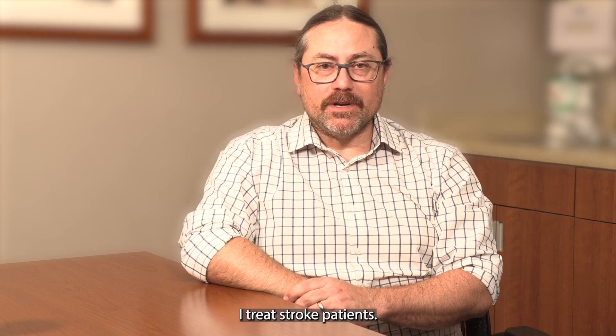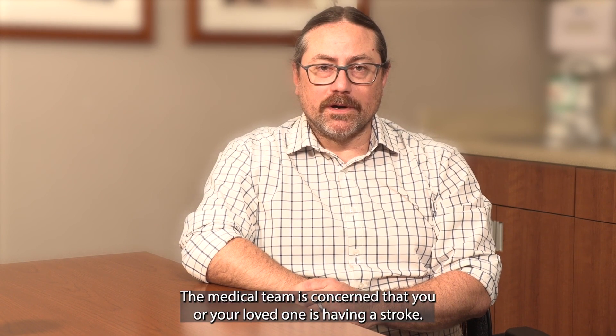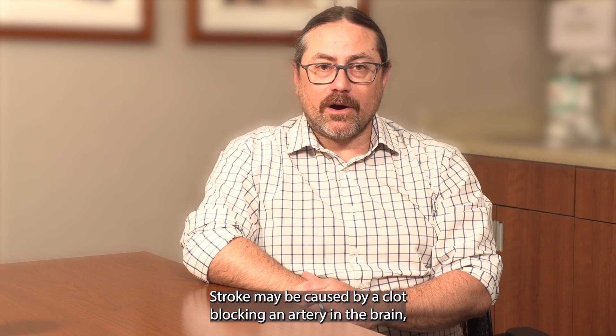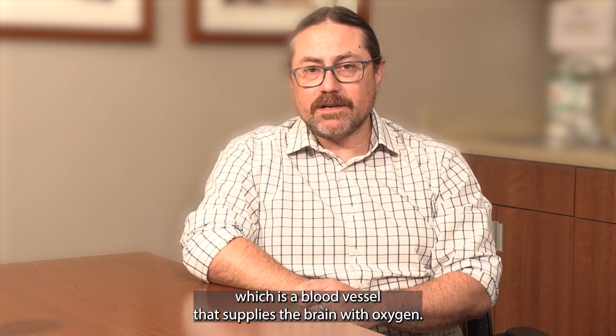Hi, my name is Tom Wolfe and I'm an interventional neurologist. I treat stroke patients. The medical team is concerned that you or your loved one is having a stroke. Stroke may be caused by a clot blocking an artery in the brain, which is a blood vessel that supplies the brain with oxygen.